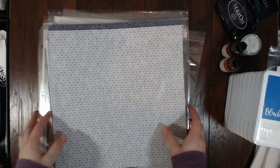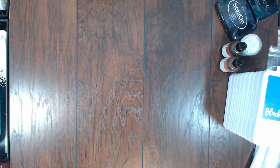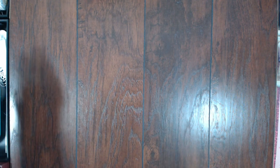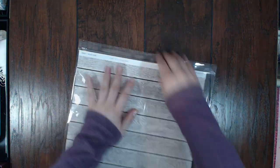I believe that is everything from my party order. Now let me show you my September order, which I just received and am super excited about. First off, I got the woodgrain paper pack which I think was new for September — it's got about 12 different woodgrain designs, and if you know me, you know I love woodgrain.